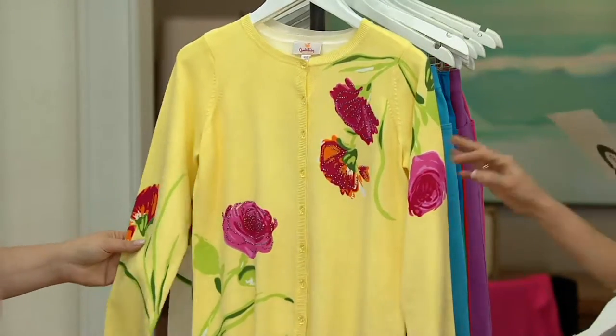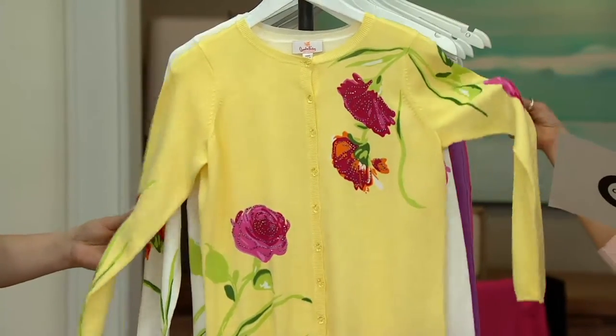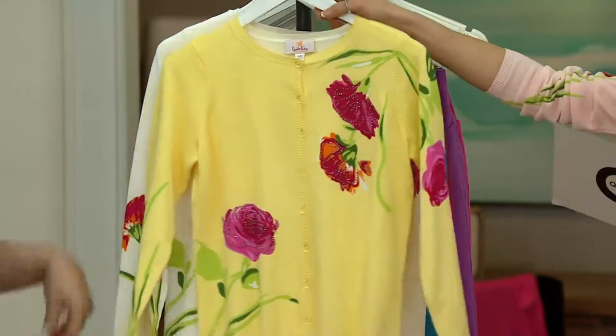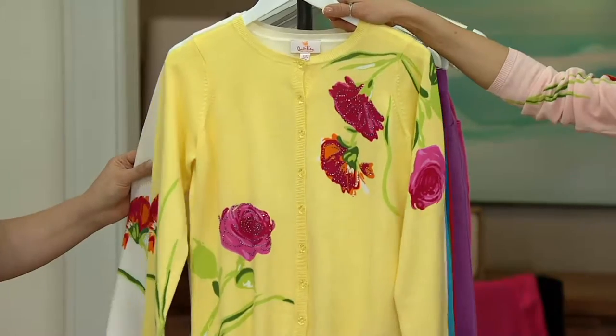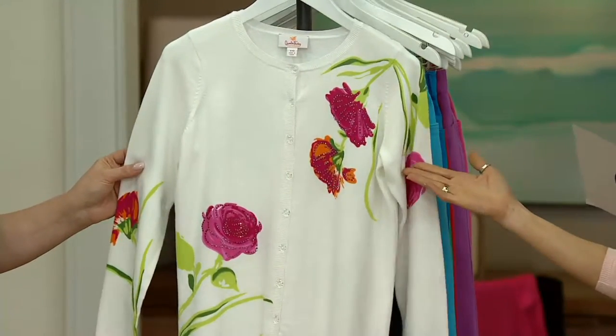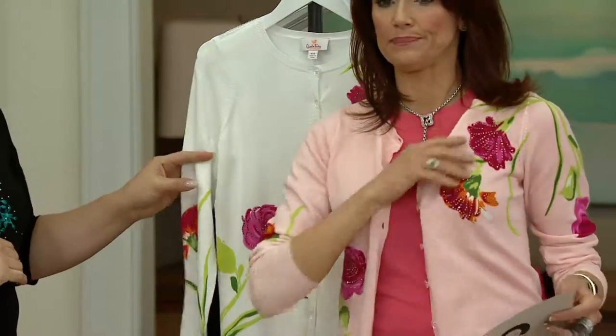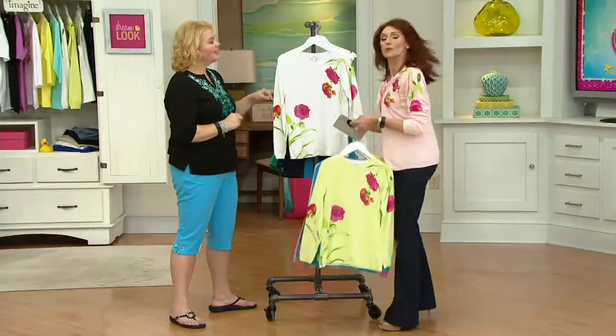Yellow — oh my word, isn't this stunningly beautiful? It's happy. We've had some gray days lately, and this would be one that I'd say, this is how you get rid of those gray days. And then, of course, the white. And the other color that is missing because it's on my body is the pink.